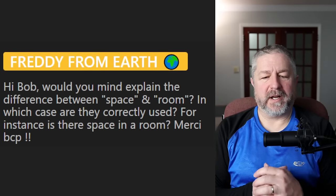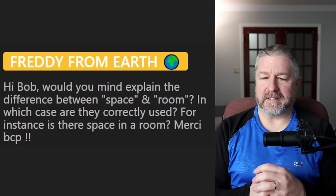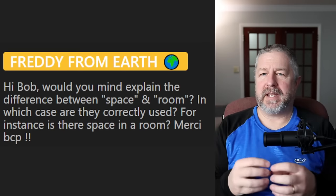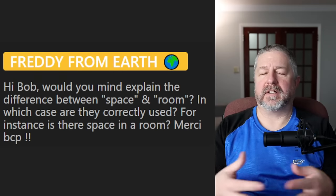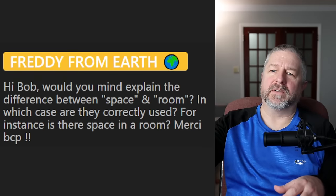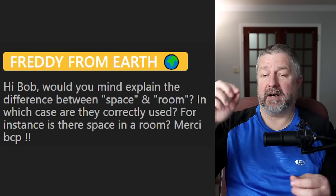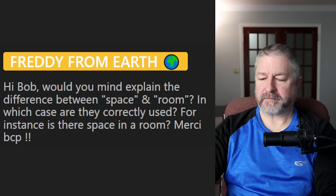From Freddie: would you mind explaining the difference between 'space' and 'room'? In which case are they correctly used? This room has a lot of space in it — but I could also say there's a lot of room over there. So 'space' and 'room' kind of have two meanings. Like: I like living out in the country because there's lots of space — a lot of open areas. And it's nice because there's lots of room for my vehicles outside. They also have different meanings: there's space up above the atmosphere, and I'm sitting in a room.